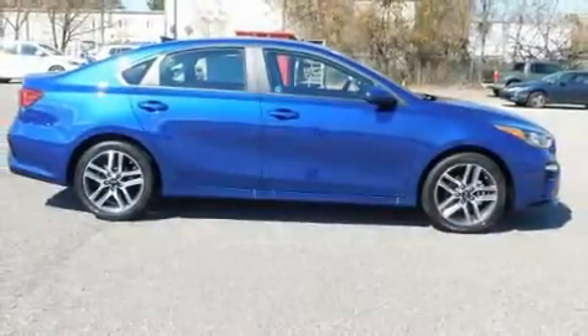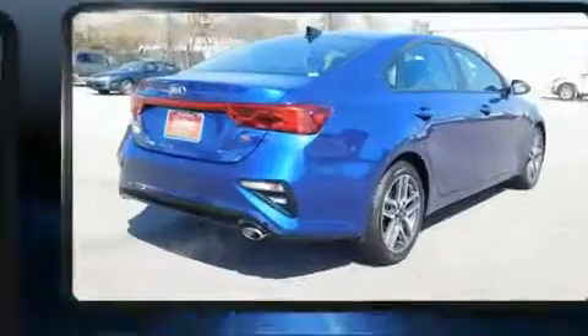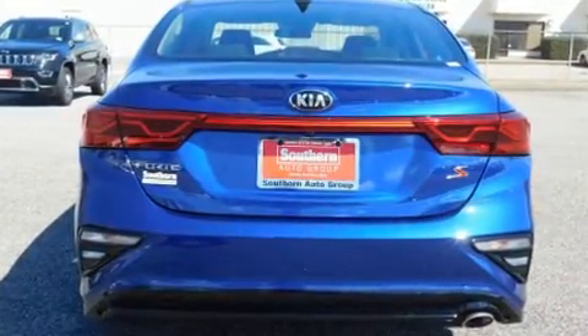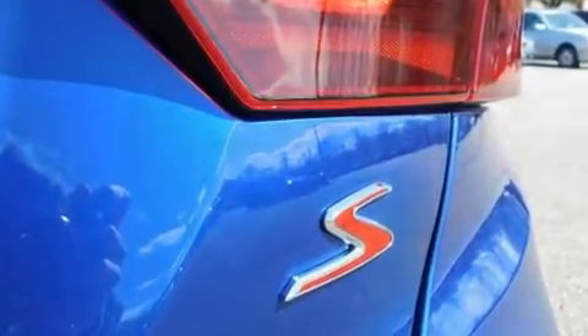You can expect a lot from the 2019 Kia Forte. This four-door, five-passenger sedan stands out among competitors in its class. It features a continuously variable transmission, front-wheel drive, and a two-liter four-cylinder engine.